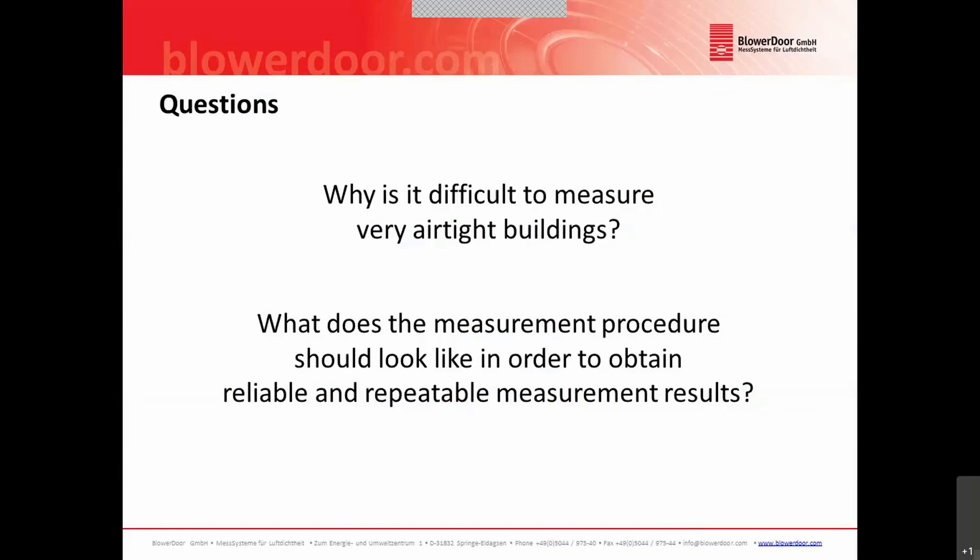This leads to the following questions: why is it difficult to measure very airtight buildings, and what should a measurement procedure look like in order to obtain reliable and repeatable measurement results?